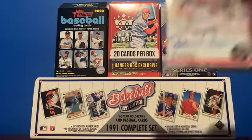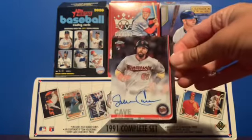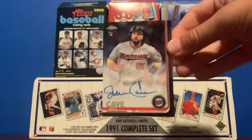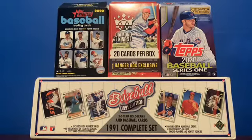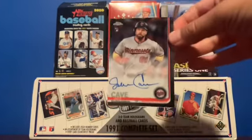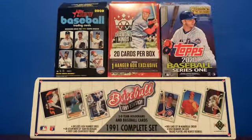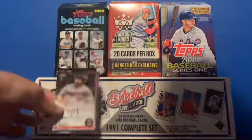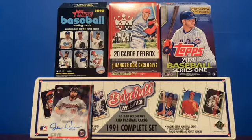First up is a 2019 Topps Chrome Jake Cave rookie auto — super nice looking card, obviously on-card. I think last year's Chrome was very very nice and I think last year's Chrome is going to look way better than this year's Chrome. But yeah, first off, Jake Cave from 2019 Topps Chrome.